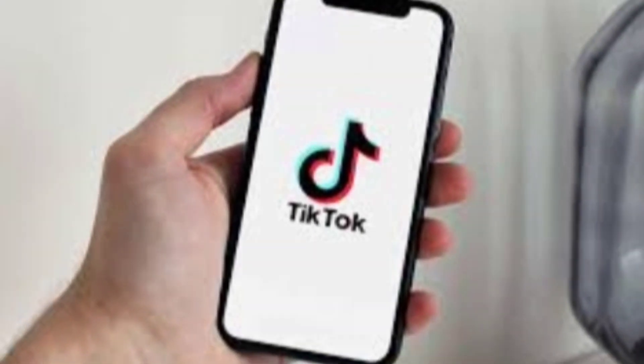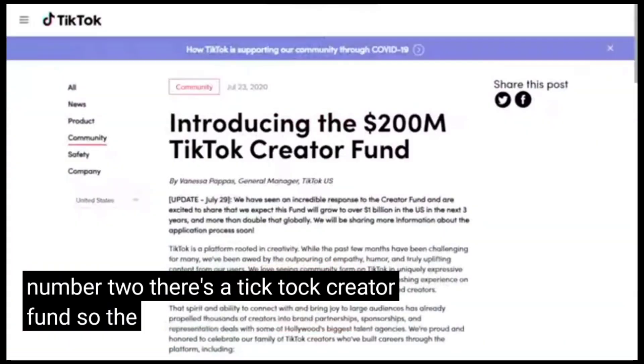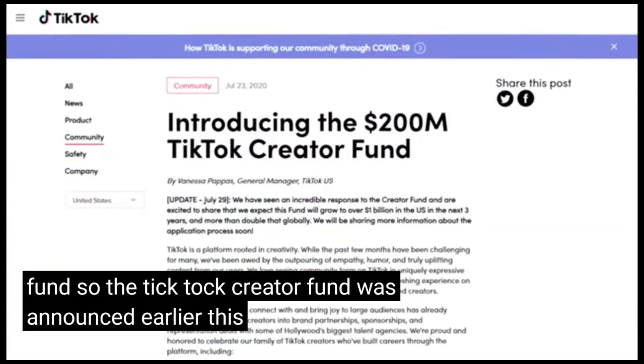This is a very interesting way to make money off the platform — I've seen some people make a good amount of money through this method. It was really interesting to discover when I first started on the app and didn't know anything about it.